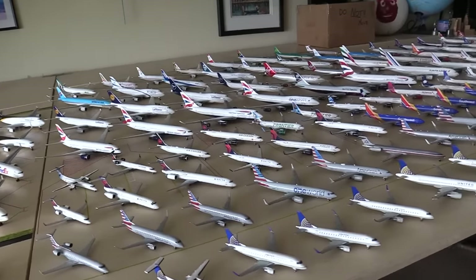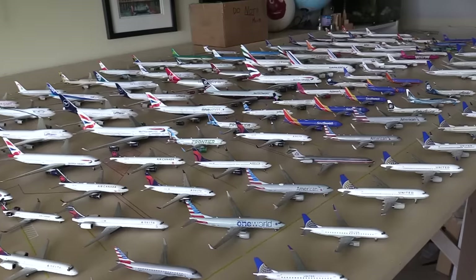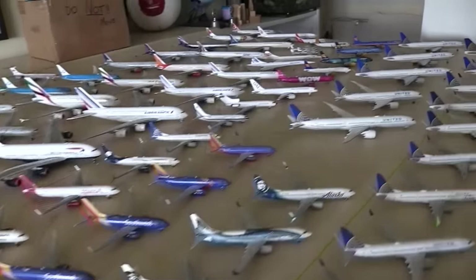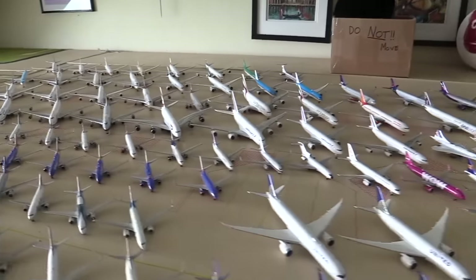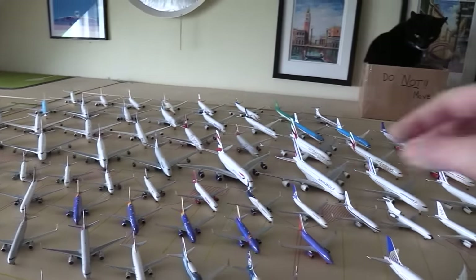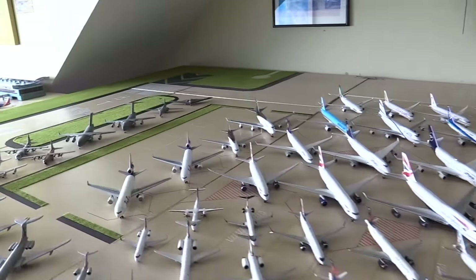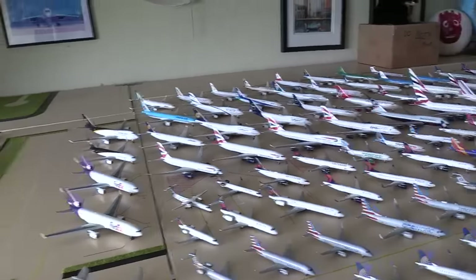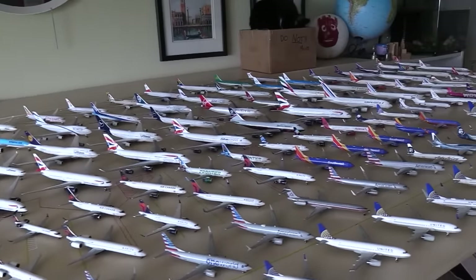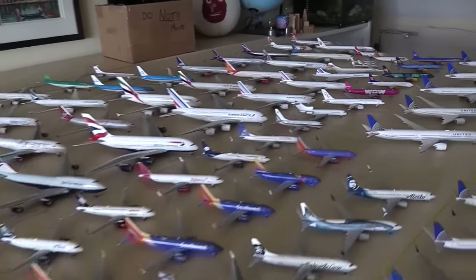Hello everybody, welcome back to another video. In this video we are going to be doing — I don't know the number, but we've done a few of these. We're doing a full collection 1-400 video. So if you don't know and if you are new here, every November and every May, so every six months, I do a full collection update. It's grown since last time, of course. I think I counted 138, including the damaged ones, which I will get to. I'll just go through these, say a bit about each plane and what I'm thinking of doing with it.